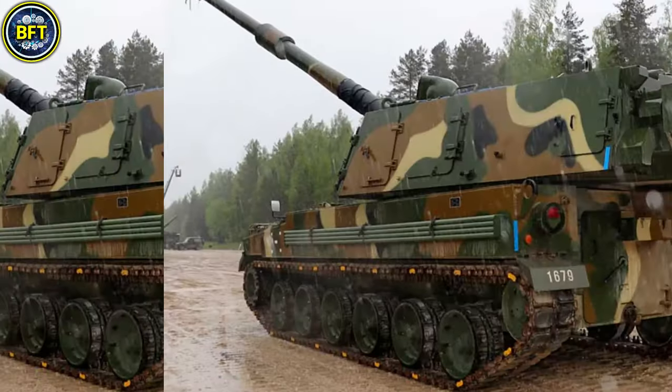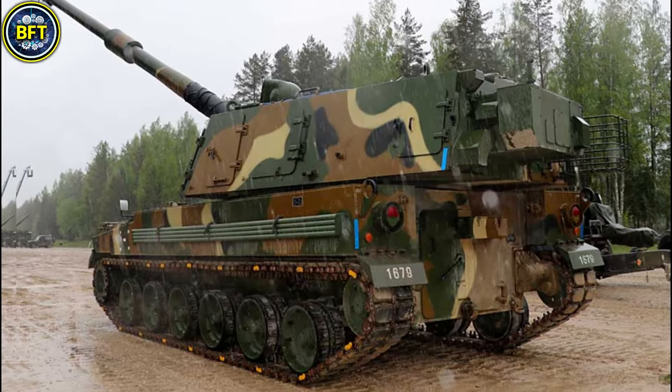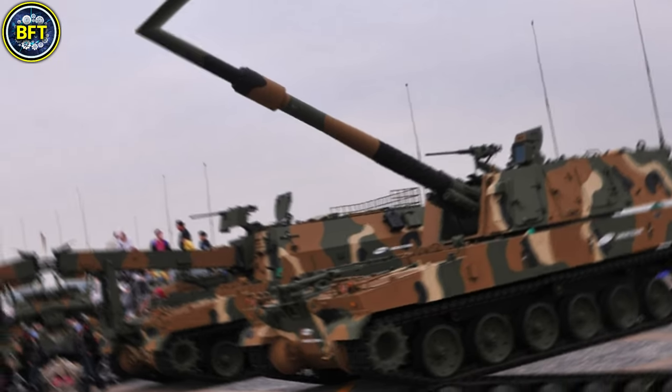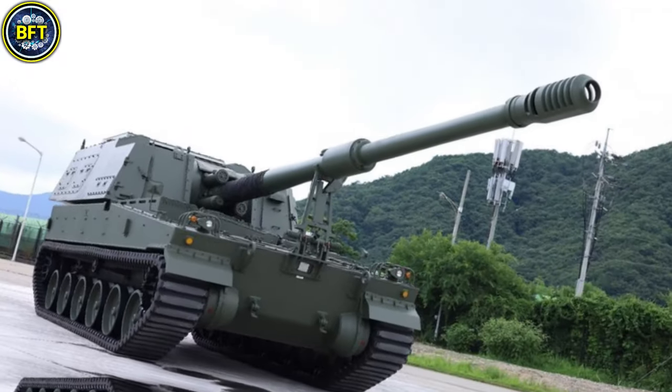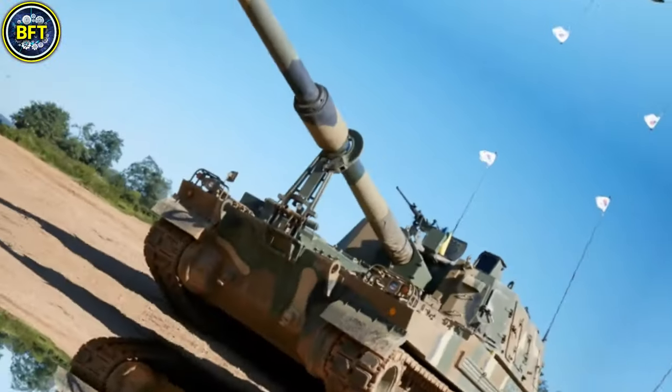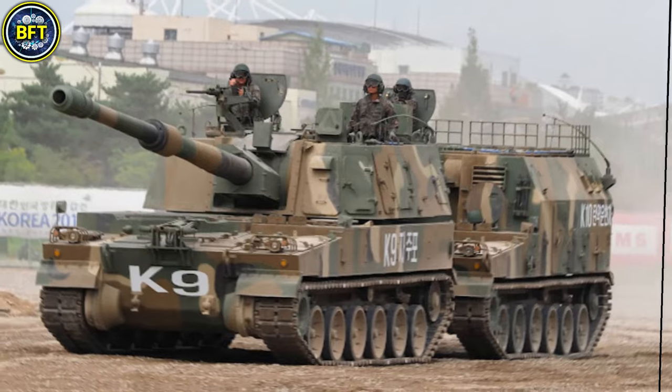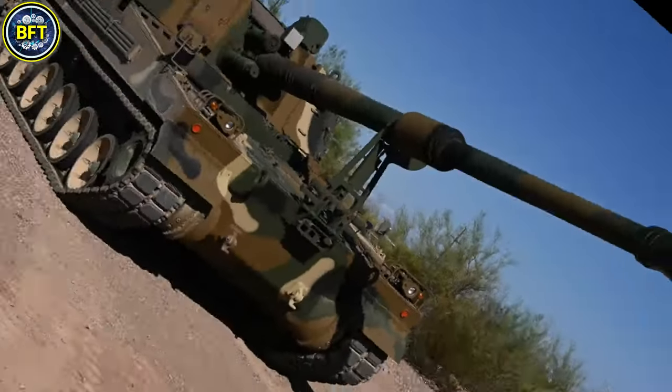The K-9 boasts a diesel engine producing over 1,000 horsepower, allowing it to reach speeds of over 50 km/h and navigate challenging environments effectively. It has a robust armor design that offers substantial protection against small arms fire and artillery shrapnel, making it both mobile and resilient in combat scenarios.